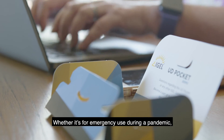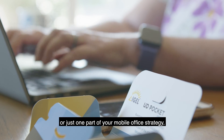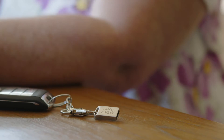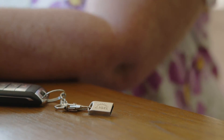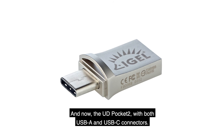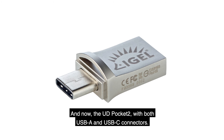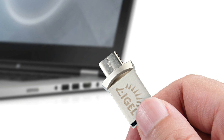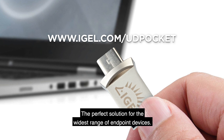Whether it's for emergency use during a pandemic or just one part of your mobile office strategy, you can work as productively and securely as ever — from keyboard to cloud. And now the UD pocket too, with both USB-A and USB-C connectors, is the perfect solution for the widest range of endpoint devices.